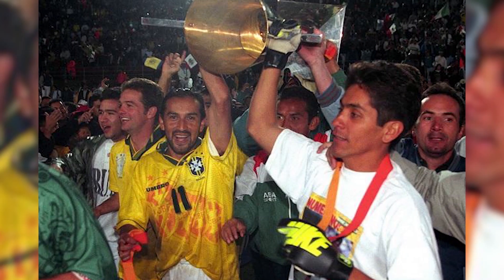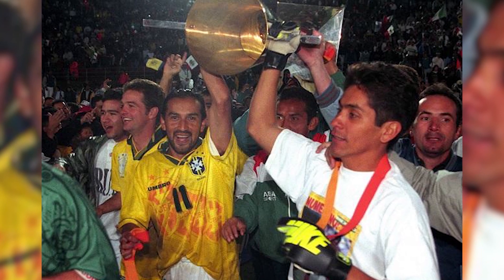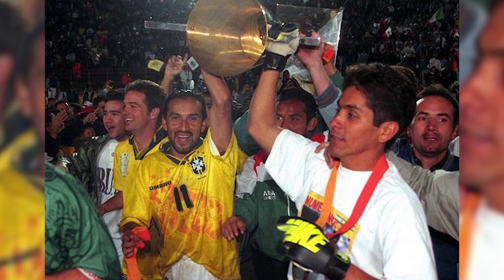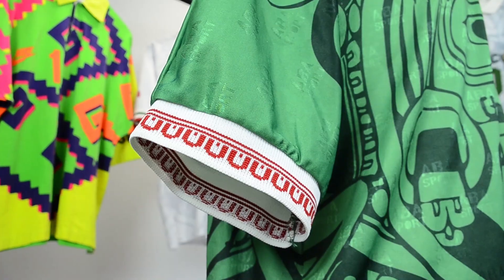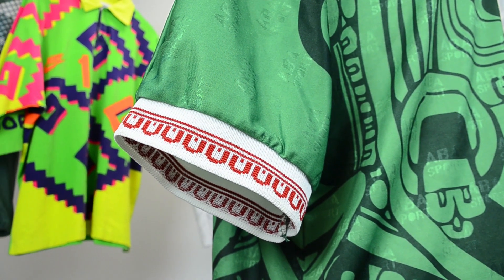Give that man a medal. Mexico began wearing the shirt at the Gold Cup in 1996, a tournament they won, beating Brazil in the final. This version with a plain white collar and red patterned cuffs was used up until the 1998 World Cup.